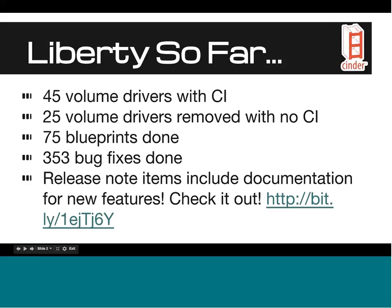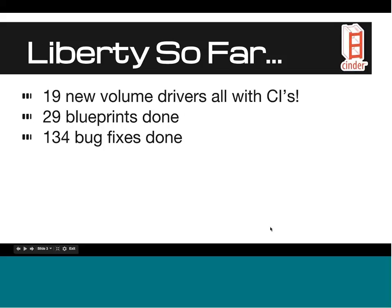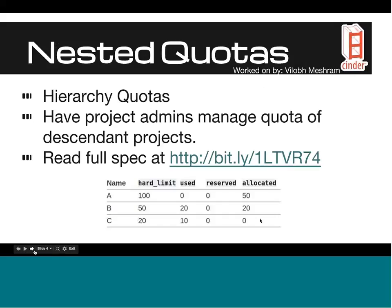Moving to Liberty: we just tagged the milestone one release, and we have 19 new volume drivers, all with CI systems — a requirement for all new drivers as well as existing drivers that continue to stay in the Cinder ecosystem. Along with that, we have 29 blueprints done as well as 134 bug fixes done for the first milestone.